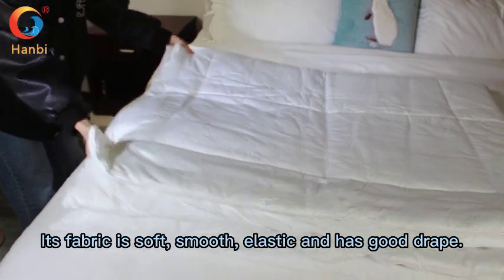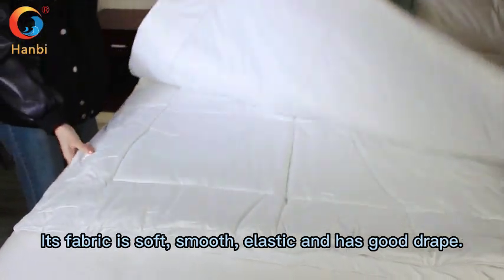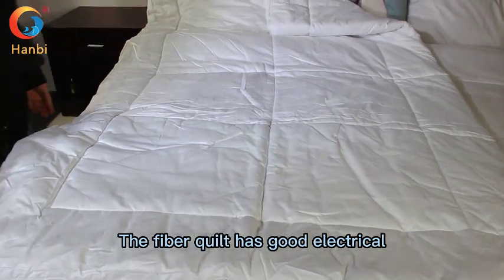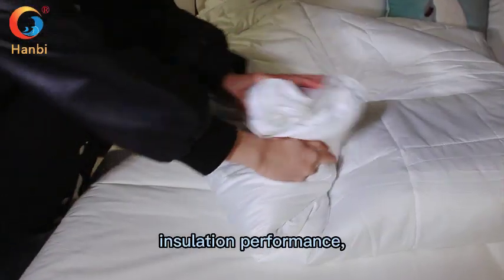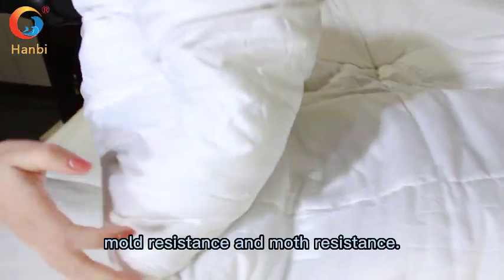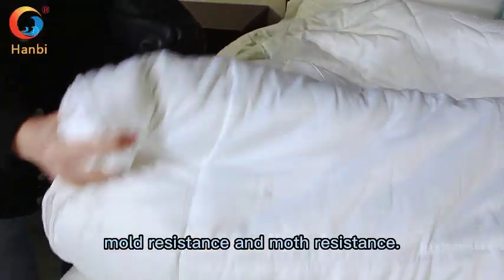Its fabric is soft, smooth, and elastic, and has good drape. Fiber Quid also has good electrical insulation performance and moisture resistance.